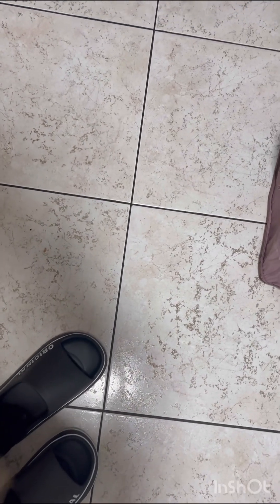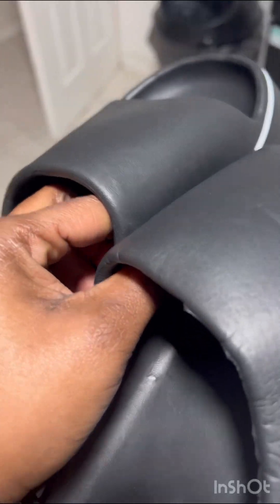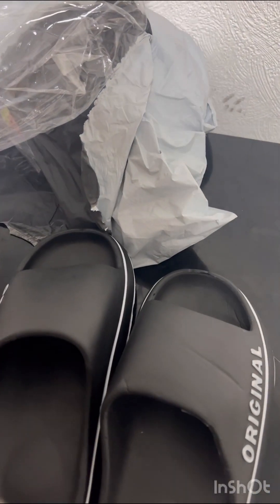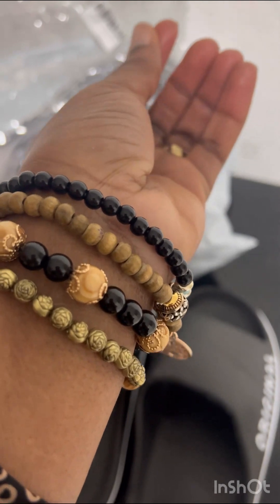I got these for one pound 46, which is very very cheap compared to the quality. They're fine to wear indoors or if you're just popping to a nearby store. I also got this bracelet — also for one pound 46.